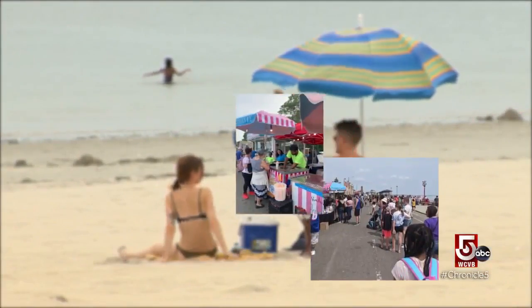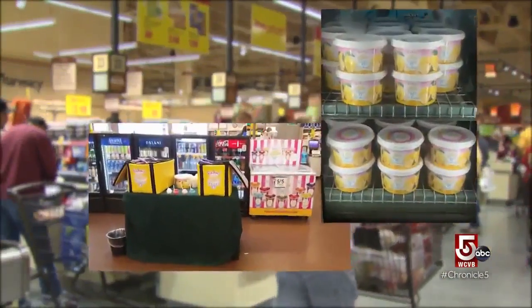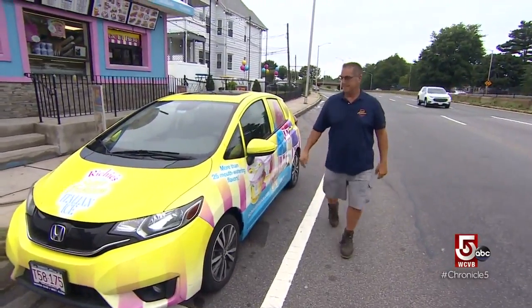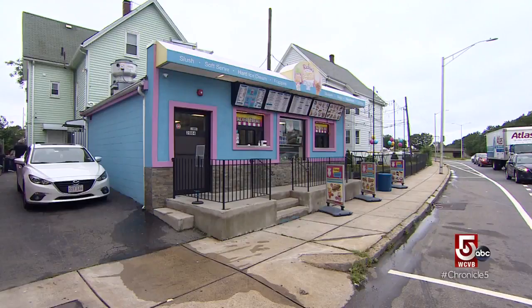Perhaps you've seen it at the beach, on the street, or even at the supermarket. It's the original and we still make it the same way my father made it, the same exact way. Call it slush, Italian ice — either way Richie Cardillo has been keeping it cool with his Richie's Italian Ice for 35 years.